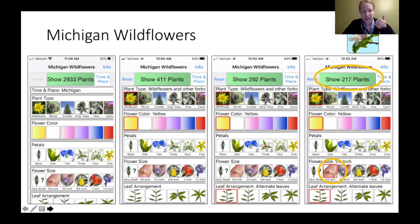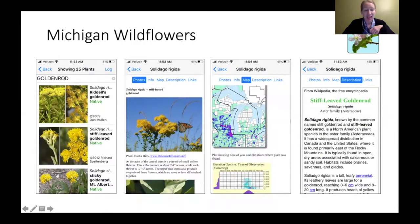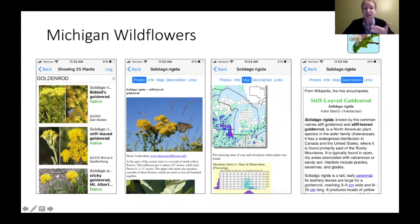Some of the insects shown love goldenrods — bees and flies, bumblebees as well as honeybees. You can actually get great honey from goldenrod pollen. Michigan Wildflowers can show you a list of species, photos, maps, and descriptions when you type in 'goldenrod.' You can have it on your phone without being connected to cellular data and location services.